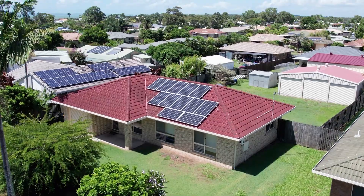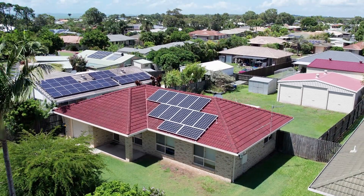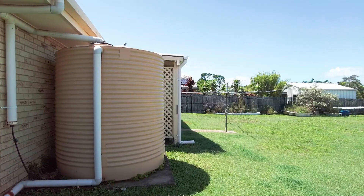The energy conscious will appreciate the solar power system, and there's a 5,000 litre rainwater tank as well. This home has been used for holiday letting and would be the perfect escape for those in our southern states looking to escape cold winters and enjoy Hervey Bay's year-round subtropical temperate climate, or simply a low maintenance home base to return to between nomadic travels.